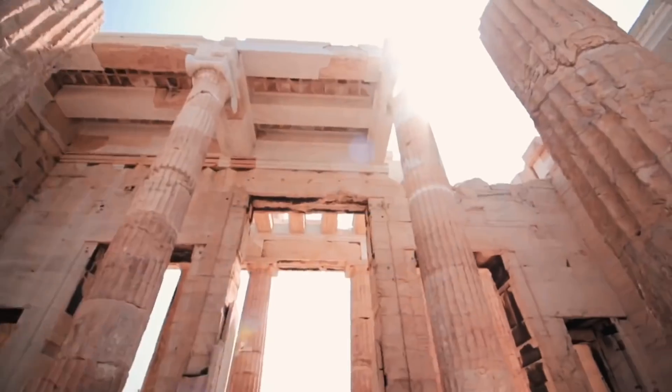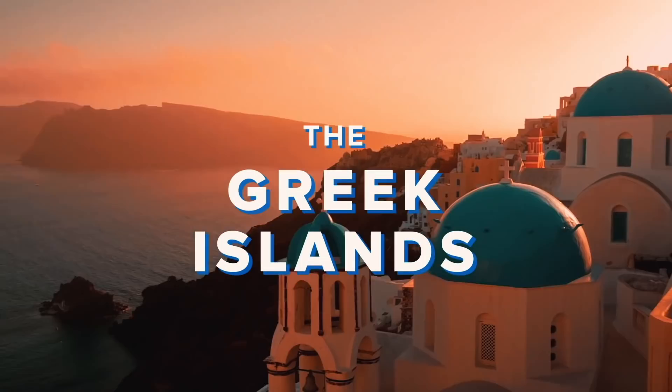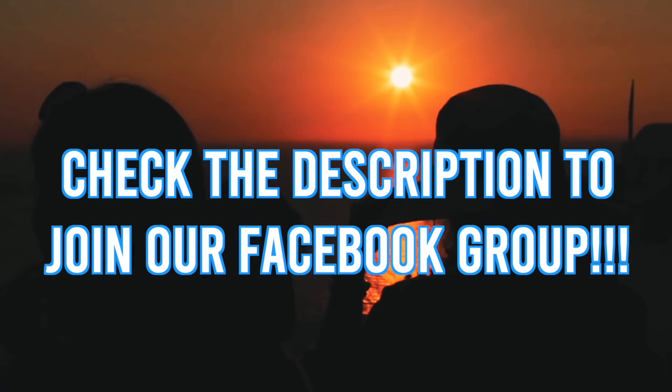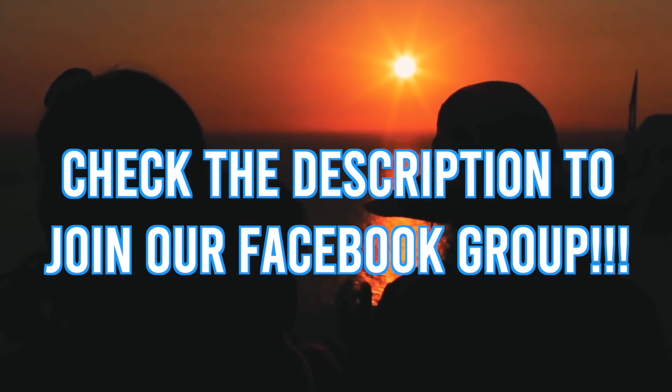Gracie and I are so excited to be working with EF Ultimate Break. We are traveling to the Greek Islands May 17th through the 29th of 2020, and we want you guys to come with us. Check the description below to join our Facebook group to learn more and to sign up.